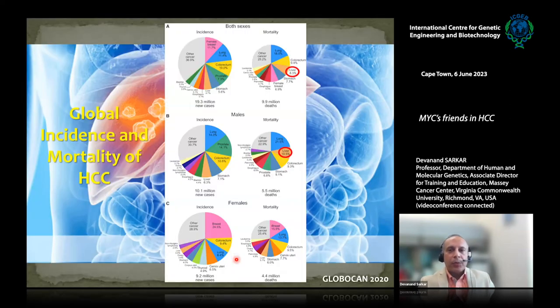Why is HCC important? Because it is the third most common cause of cancer-related death globally, for both sexes. So this is a very fatal disease. Not only the mortality, but the incidence of HCC is also increasing very rapidly all over the world.